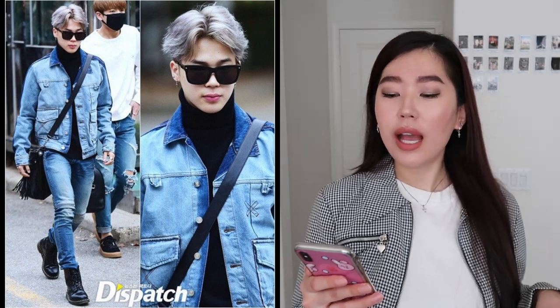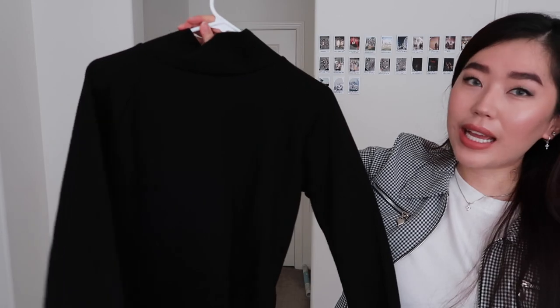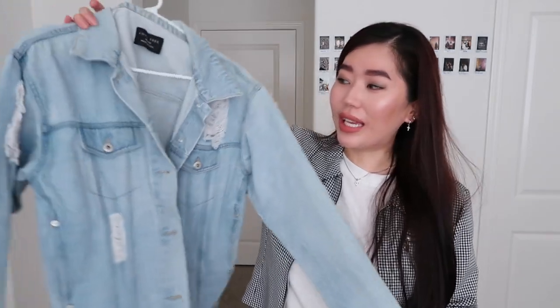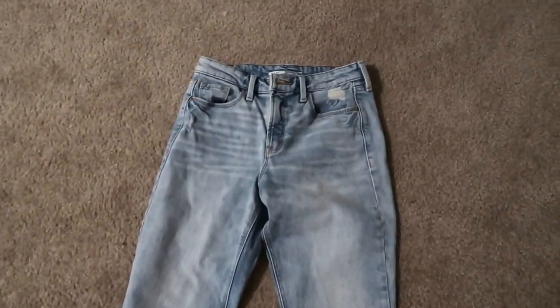I'll be recreating this look using this black turtleneck that I picked up from YesStyle — and if you guys watched my Jin video, this is the same denim jacket I wore for one of Jin's looks. For jeans I'm using these light wash straight leg jeans from Old Navy. For sunglasses I'm using these wide frame sunglasses I picked up from Amazon, Celine inspired. And for shoes I'm using these black Kendall and Kylie studded boots from DSW.